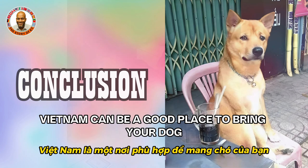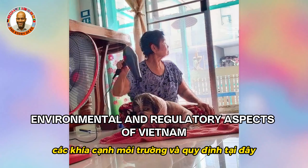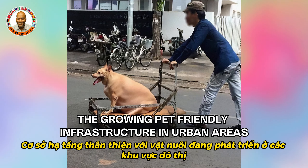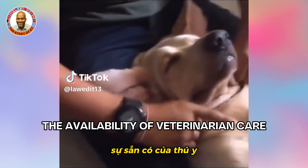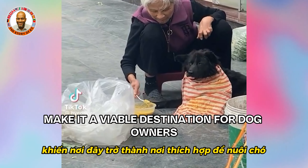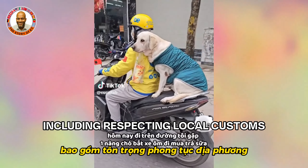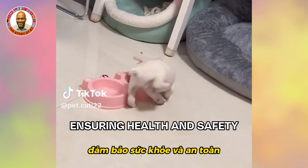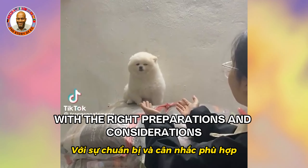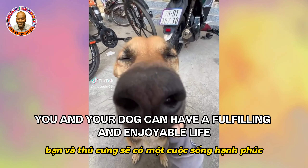Vietnam can be a good place to bring your dog if you are well-prepared and mindful of the cultural, environmental, and regulatory aspects. The growing pet-friendly infrastructure in urban areas, availability of veterinary care, and opportunities for community engagement make it a viable destination for dog owners. However, it requires responsible pet ownership — respecting local customs, ensuring health and safety, and adapting to the tropical climate. With the right preparations, you and your dog can have a fulfilling and enjoyable life here in Vietnam.